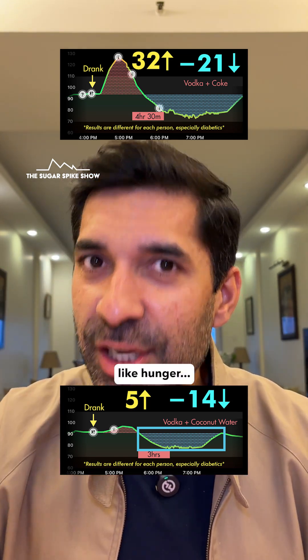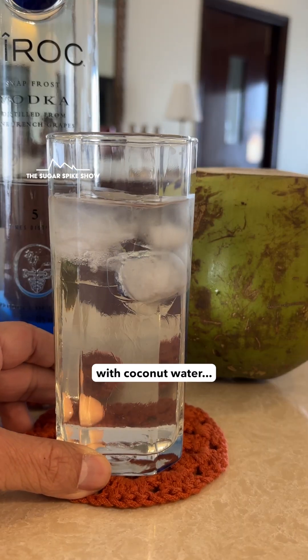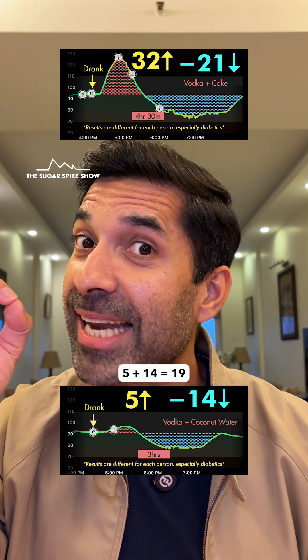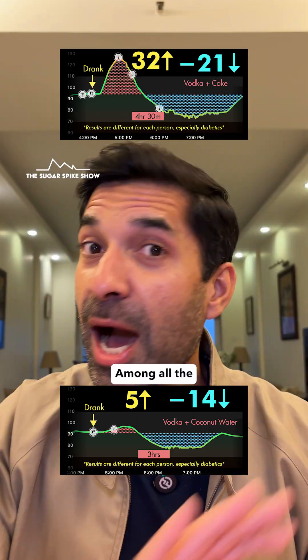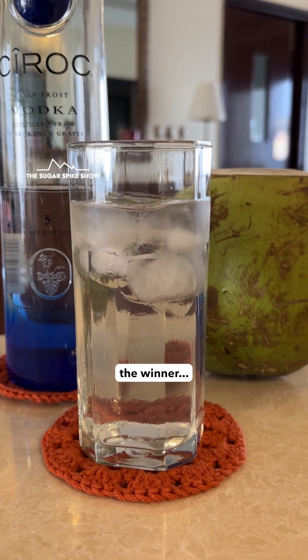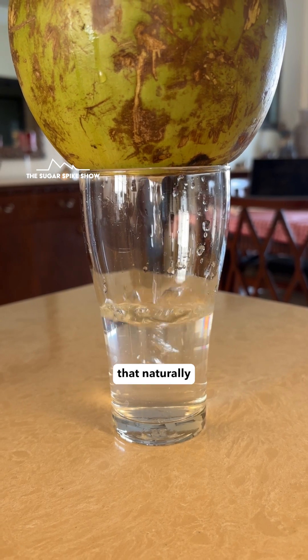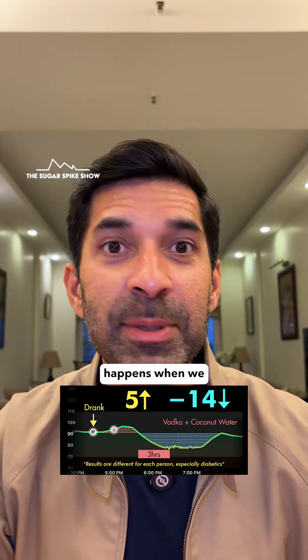Also, the negative symptoms of a crash, like hunger, irritability, headache — I felt the least when I had vodka with coconut water, because the swing was 19 mg, compared to 53 mg when I had vodka with coke, which is why my symptoms were the worst there. Among all the sugary mixers we tried till now, it looks like coconut water seems to be the winner. And not just because of these readings — also because it's the only mixer that naturally has electrolytes in it, which helps counter the electrolyte loss that happens when we have alcohol.